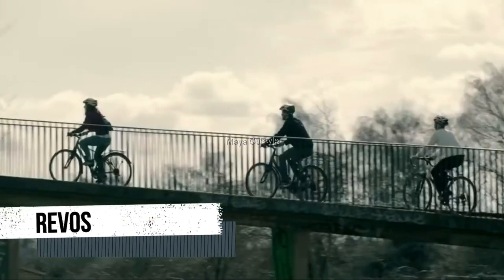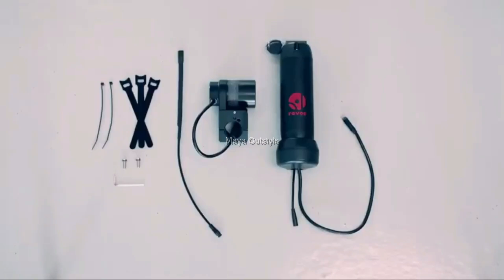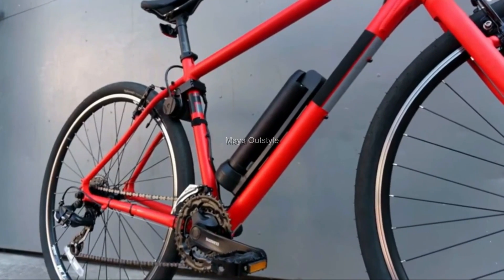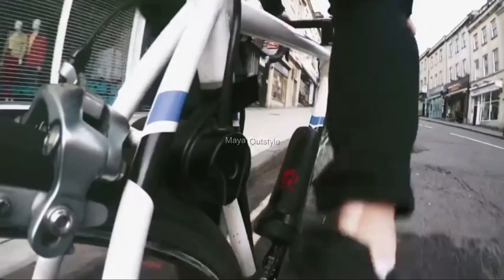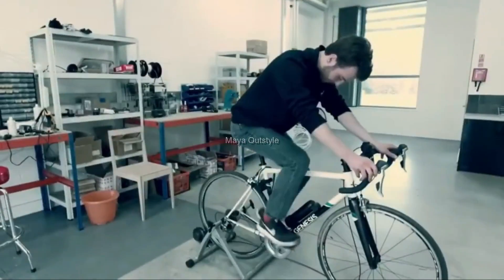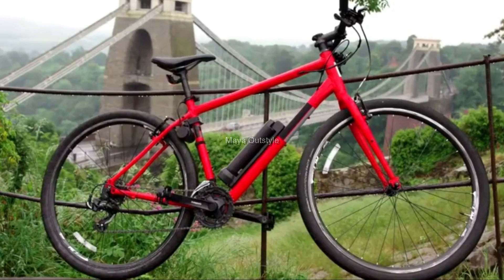Revos introduced an electrical assistant kit for converting a conventional bike into an electric one. The simplest friction system can be installed on any bike in a few minutes. The engine is mounted on the seat tube and transmits torque to the rear wheel by the contact method. It provides assistance to the cyclist at speeds of up to 16 miles an hour, which is useful when overcoming hills.